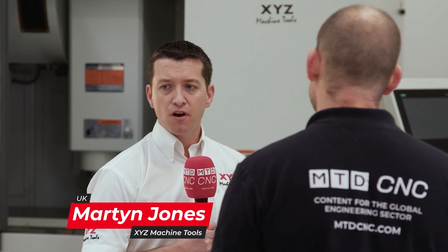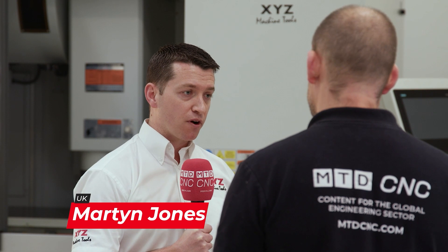So yeah, I am back at XYZ Machine Tools. I'm now looking after some of my old patch, which is Coventry, but the new areas are Oxfordshire, Hemel Hempstead and Reading. So I'm going quite far down south this time, as opposed to heading north.